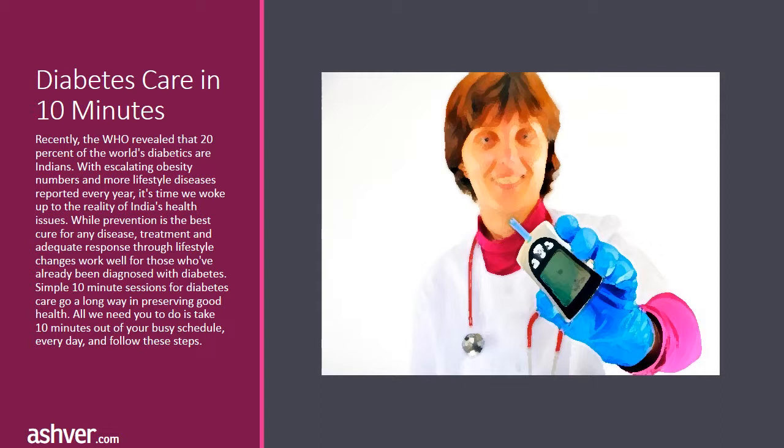While prevention is the best cure for any disease, treatment and adequate response through lifestyle changes work well for those who've already been diagnosed with diabetes. Simple 10-minute sessions for diabetes care go a long way in preserving good health. All we need you to do is take 10 minutes out of your busy schedule every day and follow these steps.